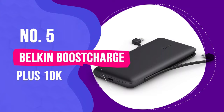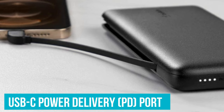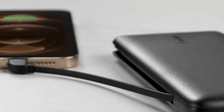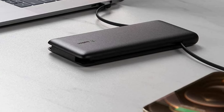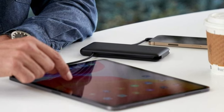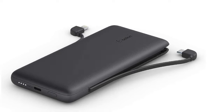Number 5: Belkin Boost Charge Plus 10K. The Belkin Boost Charge Plus 10K weighs about half a pound, and its rounded edges make it easy to hold or slip into a pocket. Its USB-C power delivery port can charge most handheld devices and recharge itself at top speed with the right USB-C cable and wall charger, and it can pass power to another device while being recharged from a wall outlet. It has enough capacity to fully charge most smartphones up to three times, as well as built-in USB-C and Lightning cables that are easy to slide in and out of their holsters.